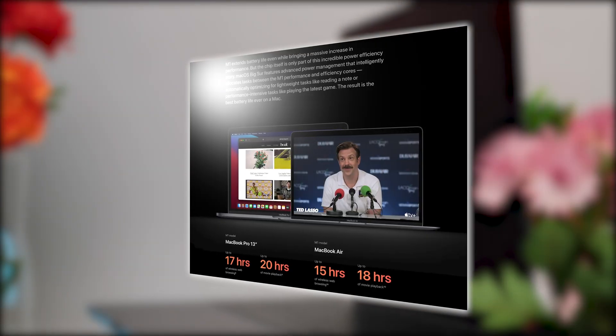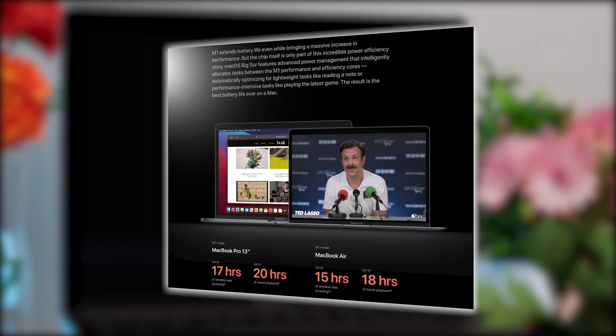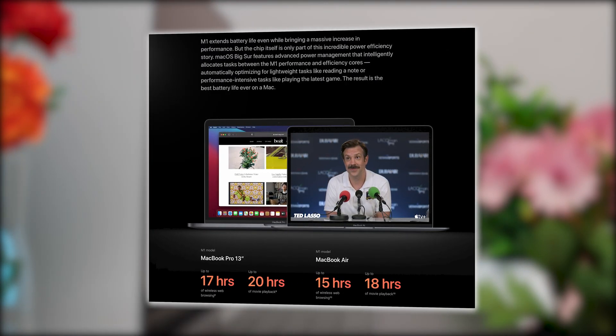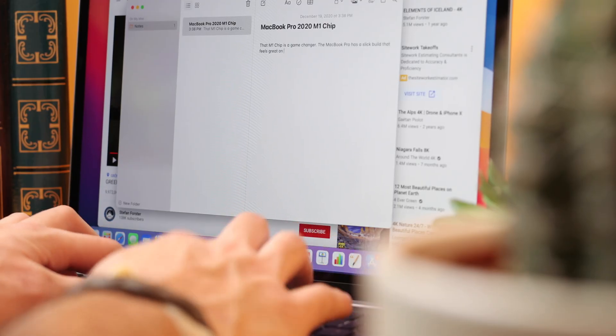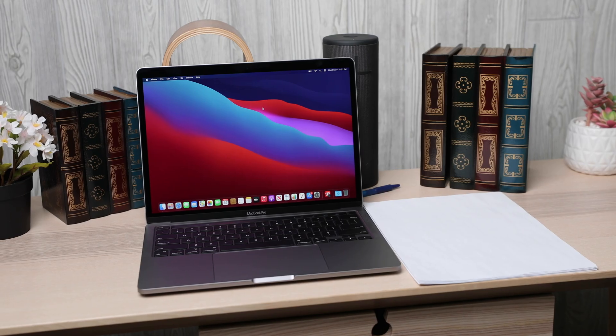Another great benefit of the M1 chip is the extended battery life. You can just grab the MacBook Pro and run off to a photo or video shoot, spend the day editing, color correcting, and rendering without ever worrying about running out of battery. With just web browsing or consuming media, you're going to get close to 20 hours. That's pretty incredible.